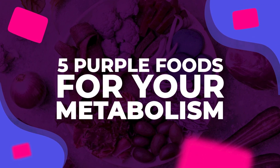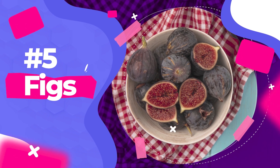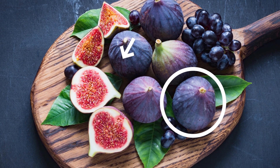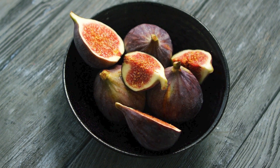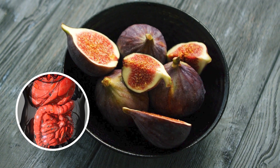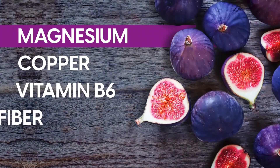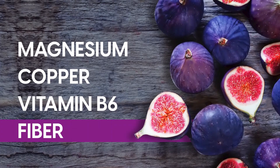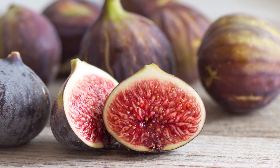Let's explore 5 purple foods for your metabolism, starting with number 5: figs. Purple on the outside and colorful on the inside, figs are a nutritionally rich food that brings great benefits to your metabolism and blood sugar. Figs contain important nutrients such as magnesium, copper, vitamin B6, and fiber. These nutrients are involved with your metabolism in several ways.